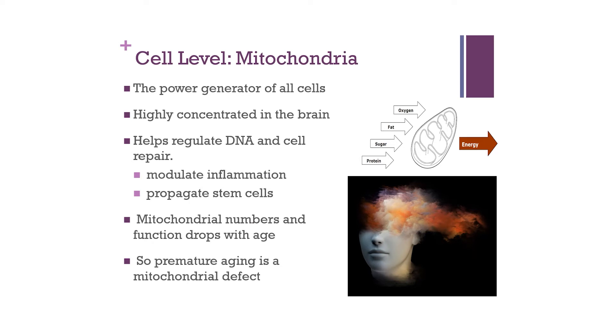Now let's dig deeper and look at the cellular level. There's a part of all our cells called the mitochondria, which is extremely important to the functionality of all cells in the body, especially the brain. The mitochondria is the power generator of the cell itself. It has the highest concentration in the brain and helps regulate DNA and cell repair, modulating inflammation and propagating the development of stem cells. Mitochondrial numbers and function drop with age, so premature aging could be considered a mitochondrial defect.